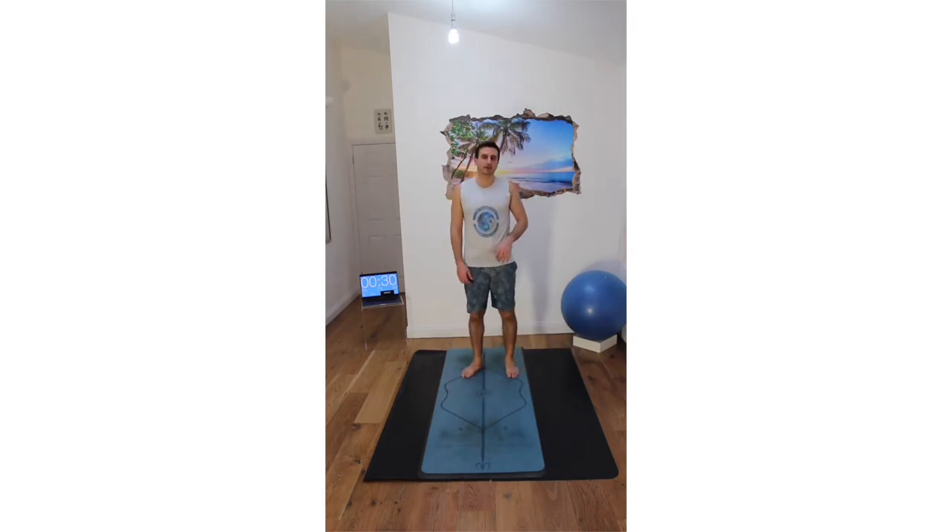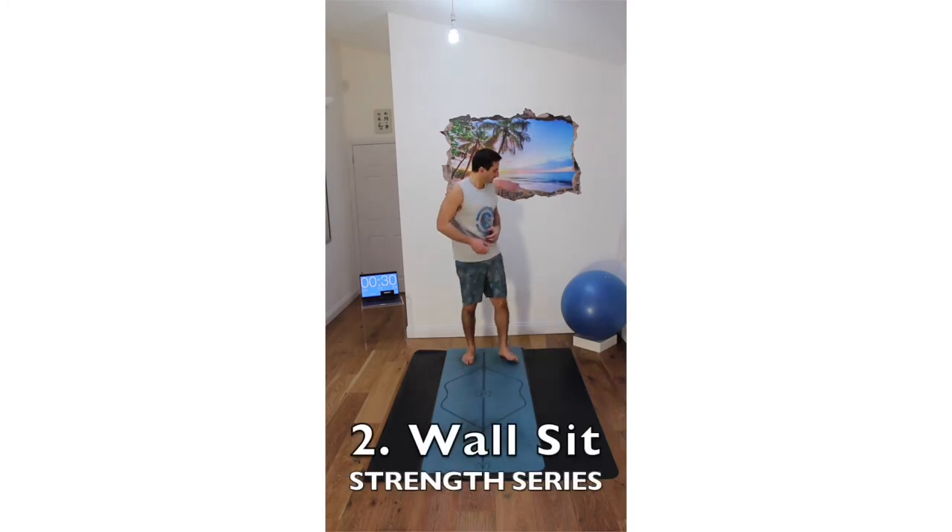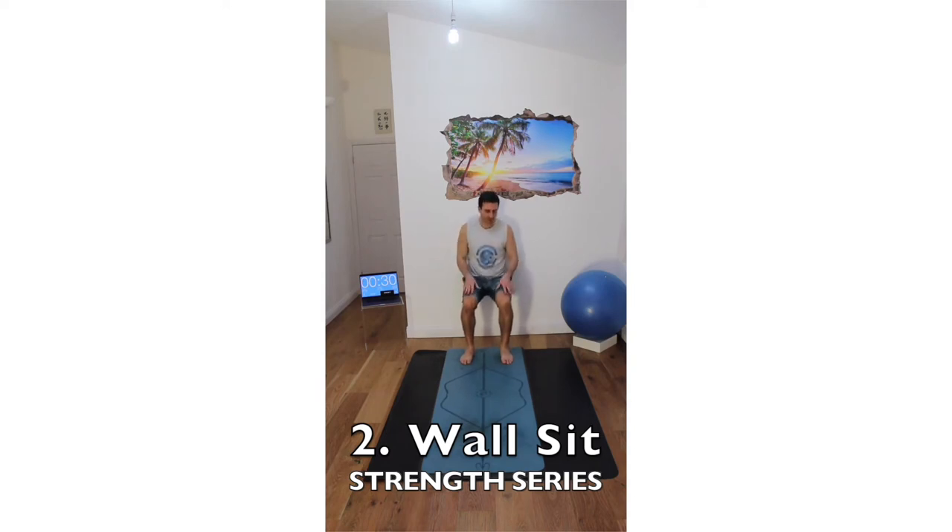The next one is going to be a wall sit — sitting against the wall. The easier version is coming up higher; the more intense version will be having your thighs parallel to the floor. So: push-ups, then wall sit.